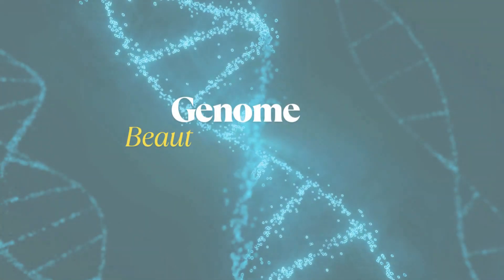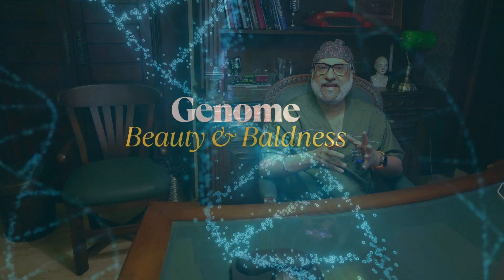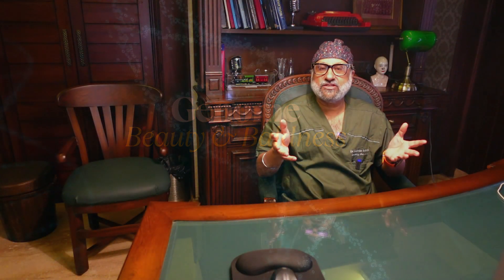Let's also discuss the current understanding of inheritance patterns, the role of maternal and paternal contributions, and the implications for predicting and managing hair loss. Let's embark on the journey through the genome, where beauty and baldness often share the same double helix.